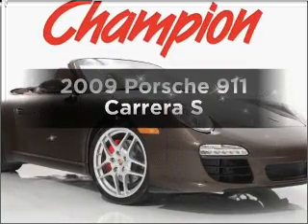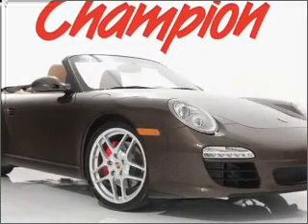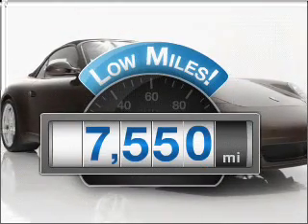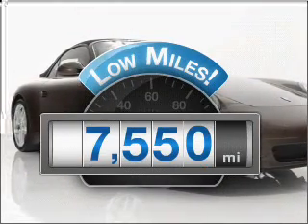Get noticed in this 2009 Porsche 911. This is the set of wheels you've been looking for. A low odometer reading makes this vehicle a great value at this price.